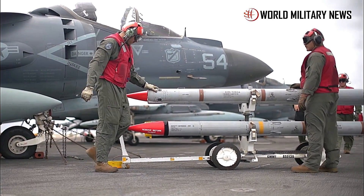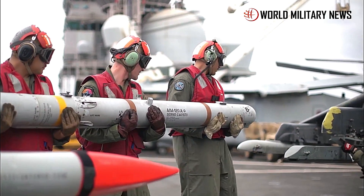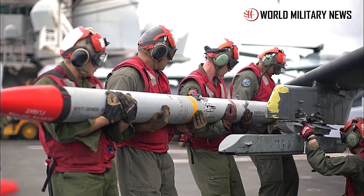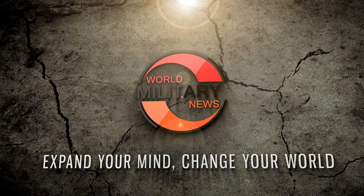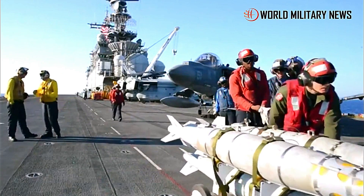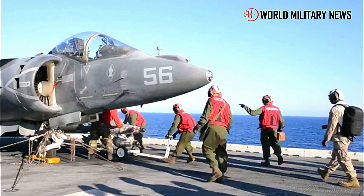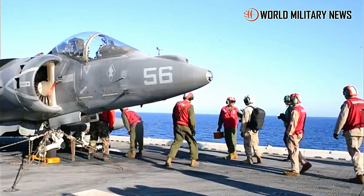U.S. Marines with Marine Attack Squadron VMA-223 conducted live-fire air-to-air missile launches with AV-8B Harrier IIs. Harrier II jets assigned to VMA-223 used AIM-9 Sidewinder missiles and ADM-141A tactical air-launched decoys for the pilots to practice air-to-air combat.